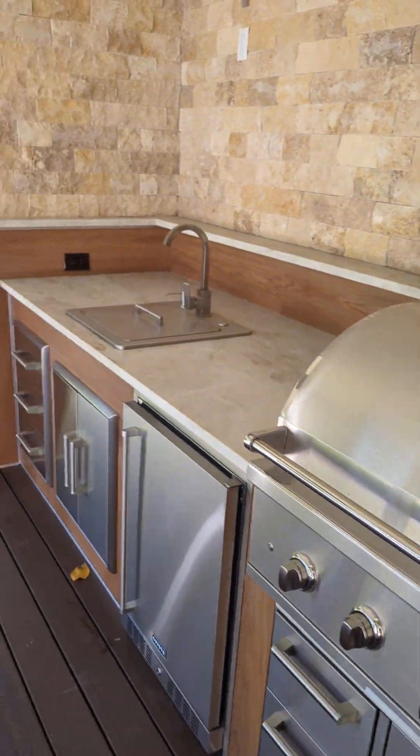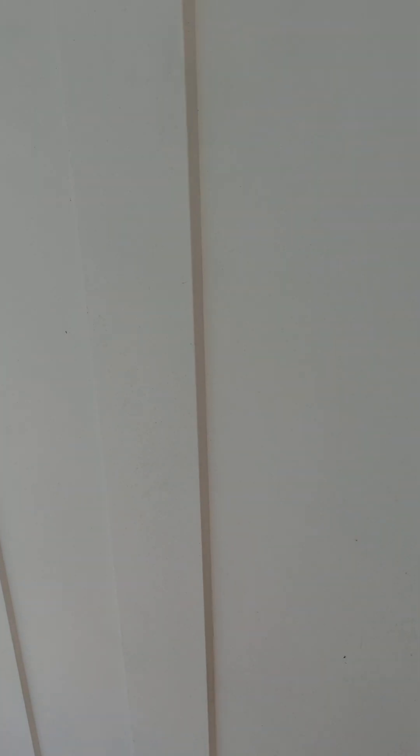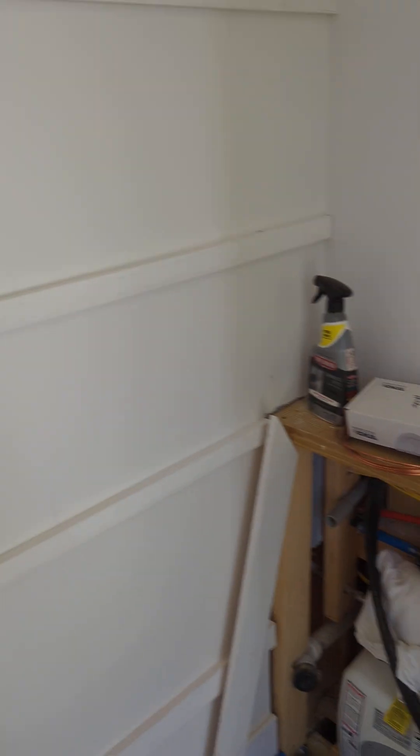Coming over here to the other closet, which is for pool supplies, party supplies, dishes, and all. There's going to be some shelves put around the whole thing. And here's the utility.